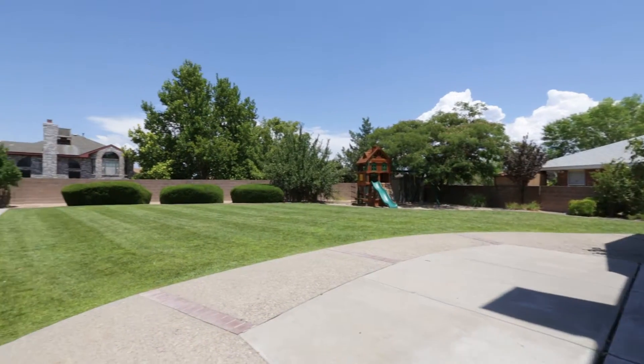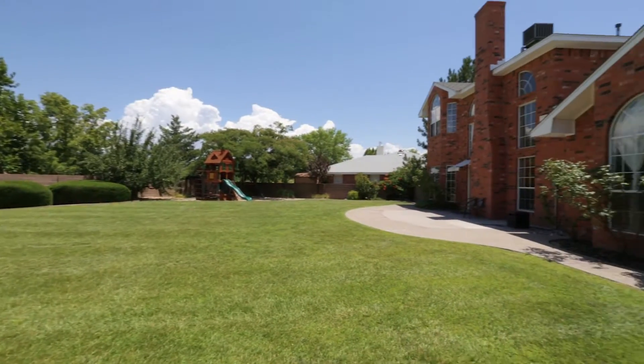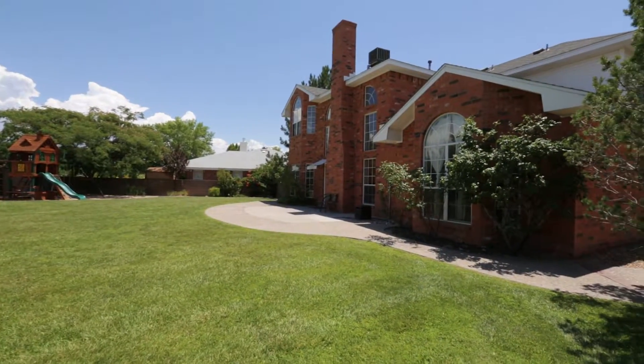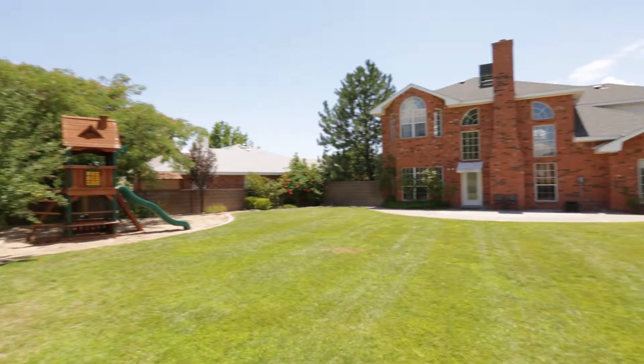This house has one of the best backyards in the whole neighborhood. There's an extended concrete patio, a large grassy area, and a concrete slab for a basketball court, or maybe for a gazebo or a tool shed.